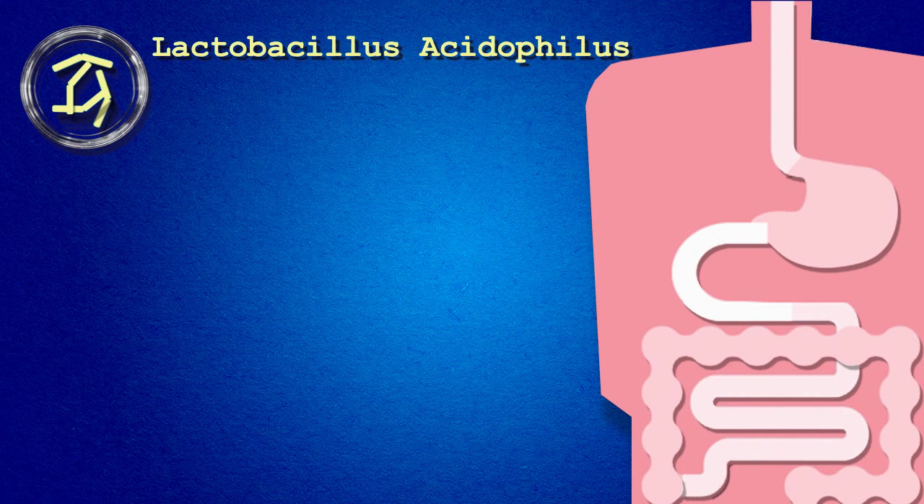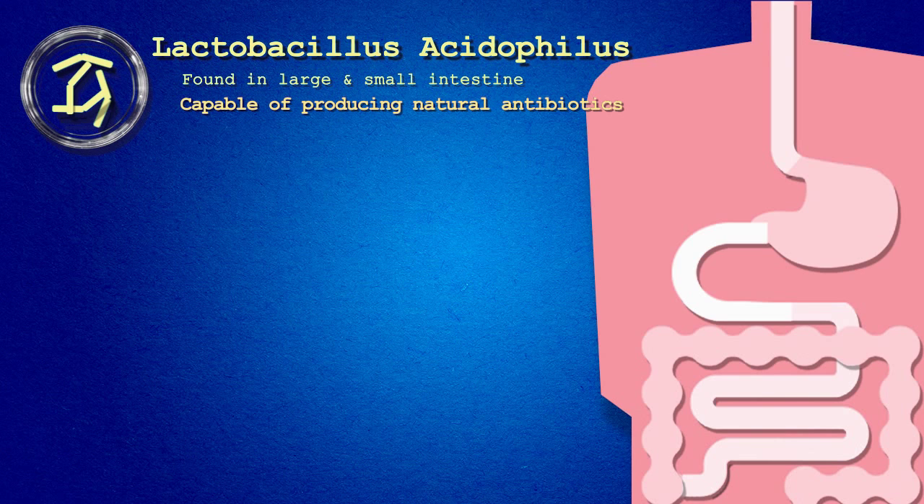Lactobacillus acidophilus. Found naturally in both the large and small intestine, this highly protective species is capable of producing natural antibiotics that can inhibit the growth of pathogens such as salmonella and E. coli.